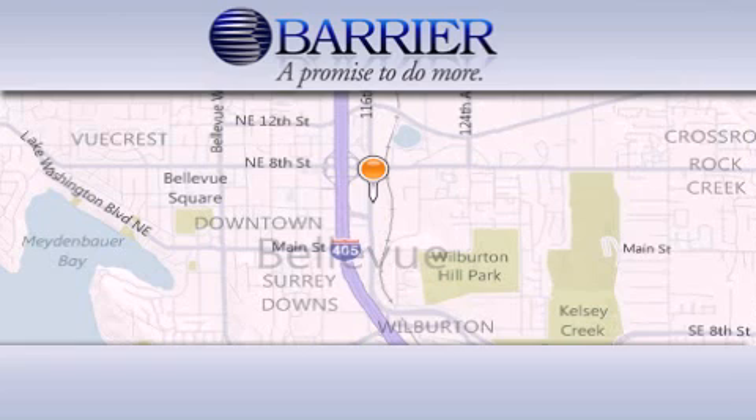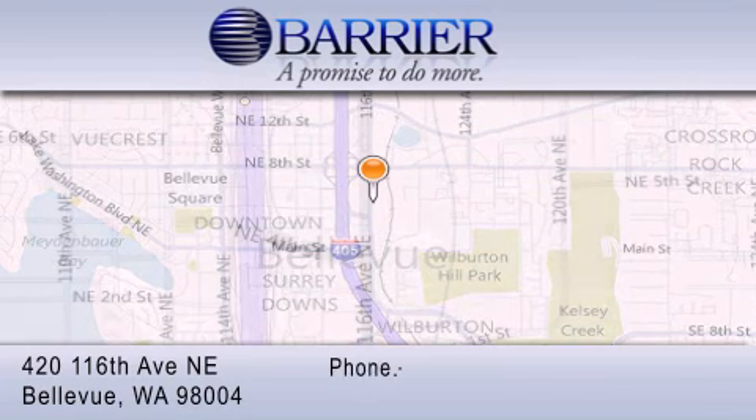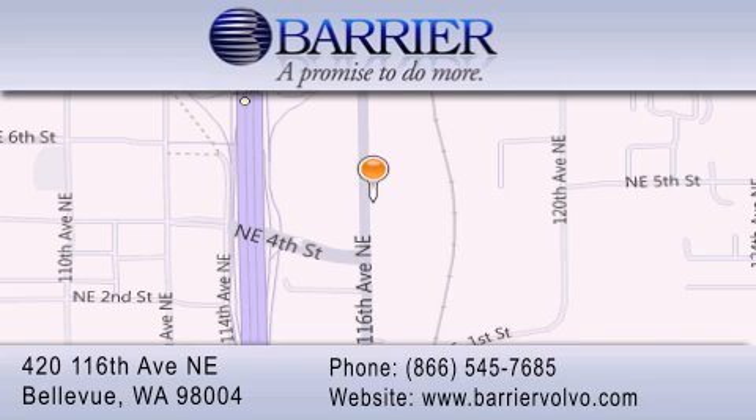Thank you for considering Barrier Volvo for your next new or pre-owned luxury vehicle. Every car purchased from Barrier Volvo comes with the exclusive Be Preferred Membership, which includes car washes for the length of ownership, loaners for service visits, and much more.